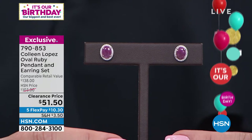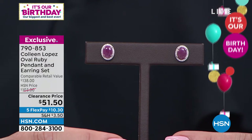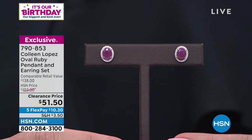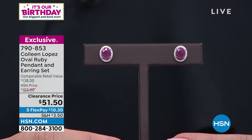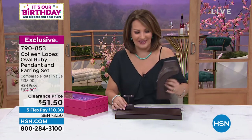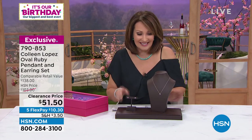We don't have many of these left — when they're gone, they're gone. You have to get to a phone. Tuck them away for gifts. This is the real deal: not simulated, not lab-grown, not created — none of that. This is from-the-ground ruby, coming in at $51.50. But wait, there's more — we are also including the matching pendant!